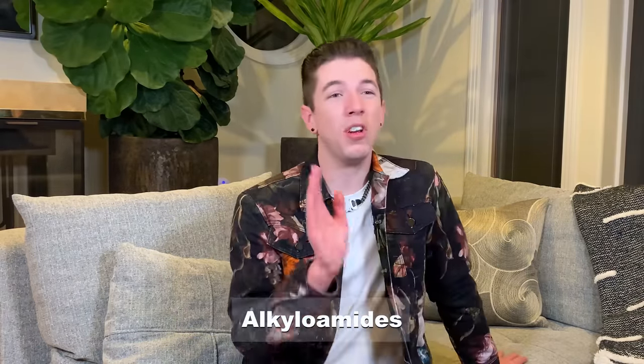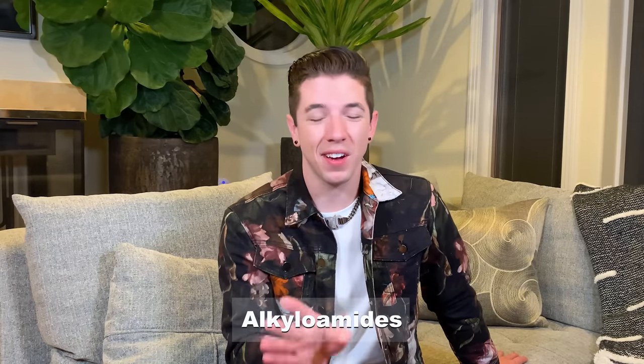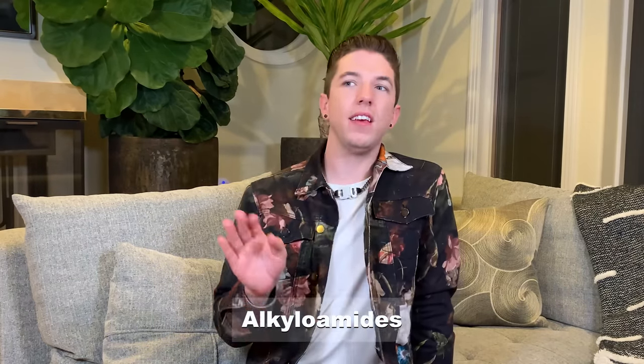Your next word is alkyloamides. I don't remember this ingredient. I'm going to go according to Greek spelling — I hope that's correct. A-L-C-H-Y-L-O-A-M-I-D-E-S. Alkyloamides. Final answer. Yeah — is it not C-H? It's K. That's super annoying. Cheers.